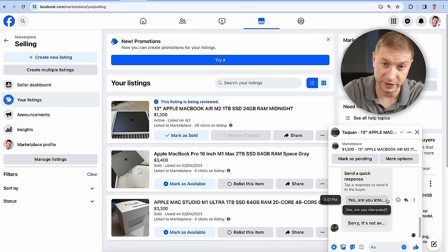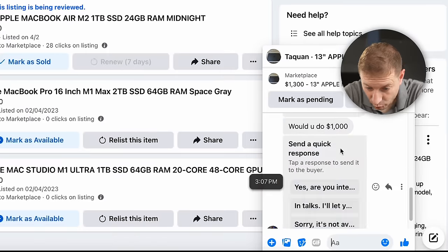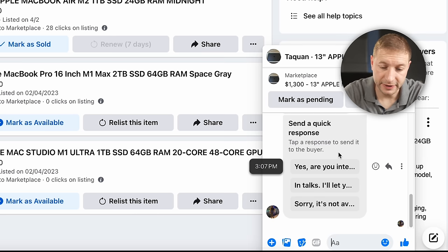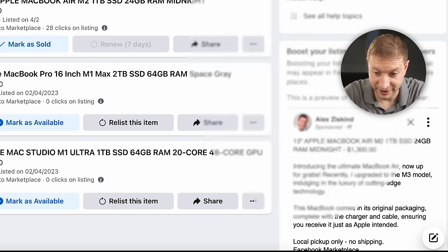It's only been a couple of hours. I was expecting a lot more than two responses, because last year when I tried this with my other MacBook and my Mac Studio, I got inundated with messages — it was insane and they were all scams. Here we're probably just going to get some scams, maybe all of them. The first guy says: "Would you do a thousand?" These kinds of lowball messages are super common on Facebook Marketplace.